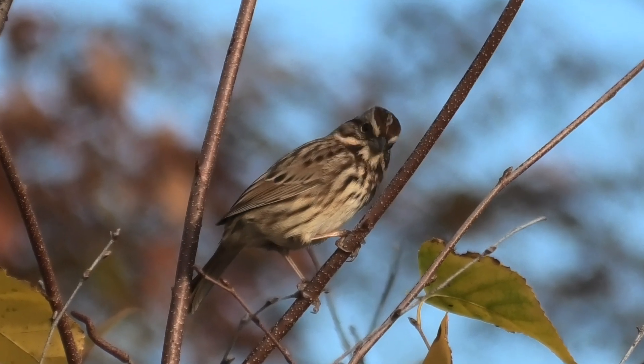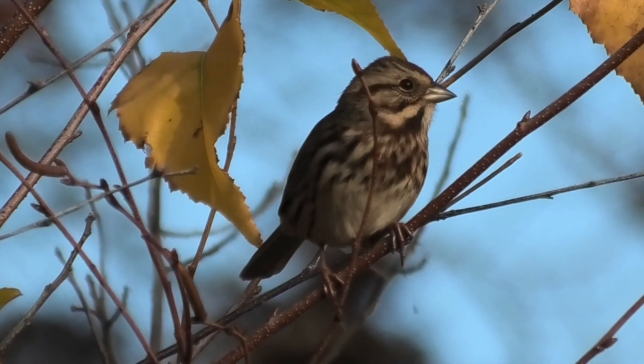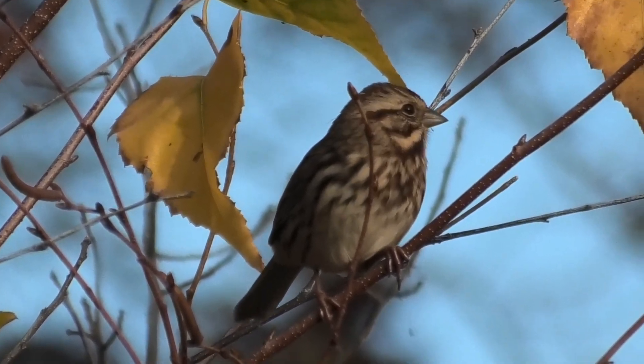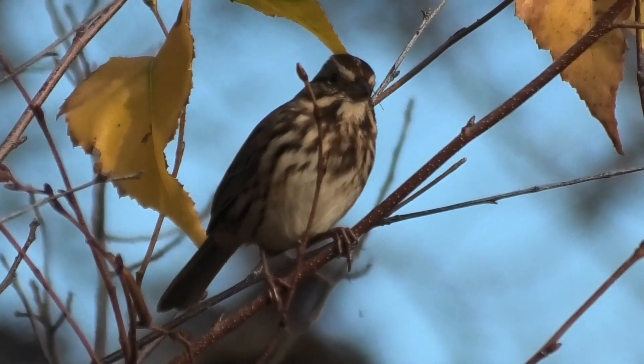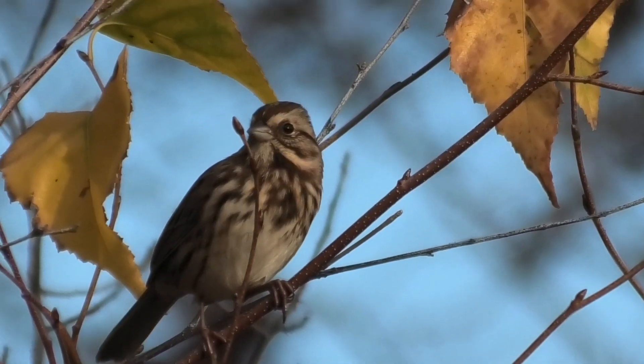This one is a pretty good picture. I'm pretty sure it's a song sparrow. It keeps hopping around and coming back with that big spot on the chest, the eye ring, the eye line. It's pretty sure it's a song sparrow. Good morning.